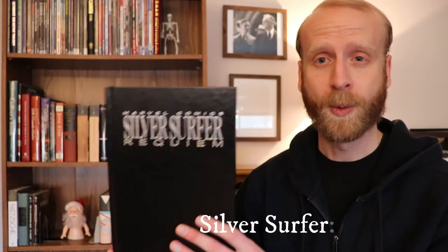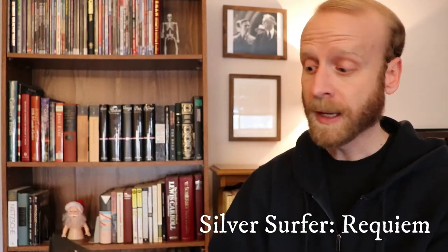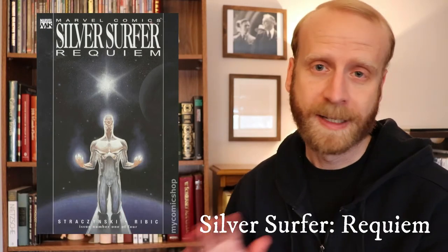And then lastly, Silver Surfer: Requiem by J.M. Straczynski. To me it serves as the perfect ending to the Silver Surfer story. It asks the question: what if the Surfer were dying? What would he do? How would he try to end his life? It succeeds very, very well. I was very impressed with it, especially with the ending and what he does, who he meets, and then who we find out narrates the story. It's very well done.